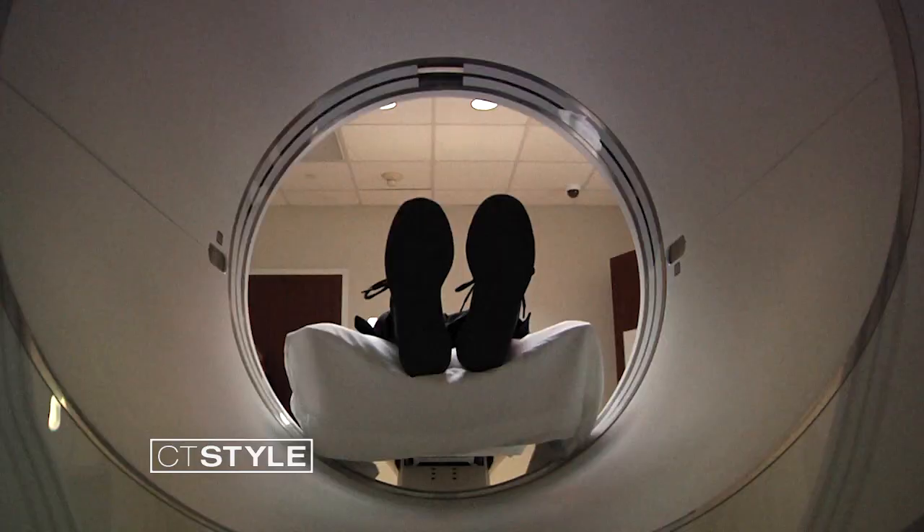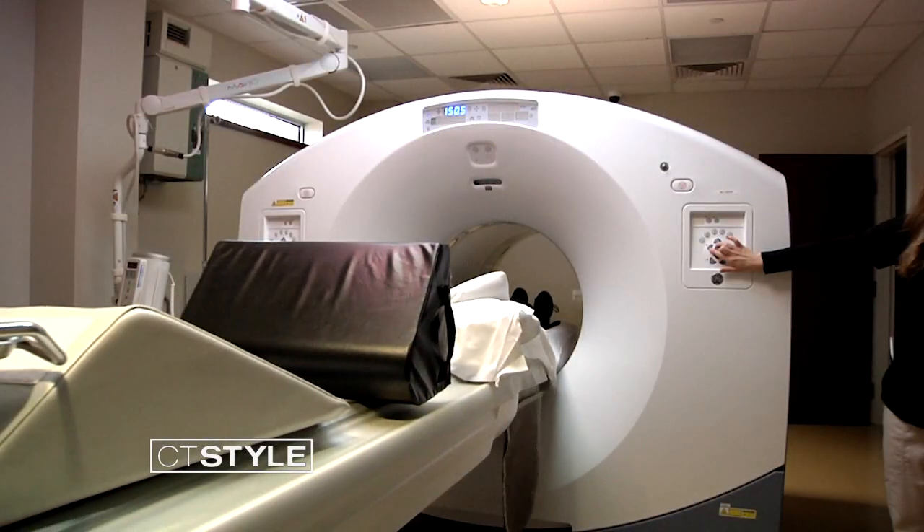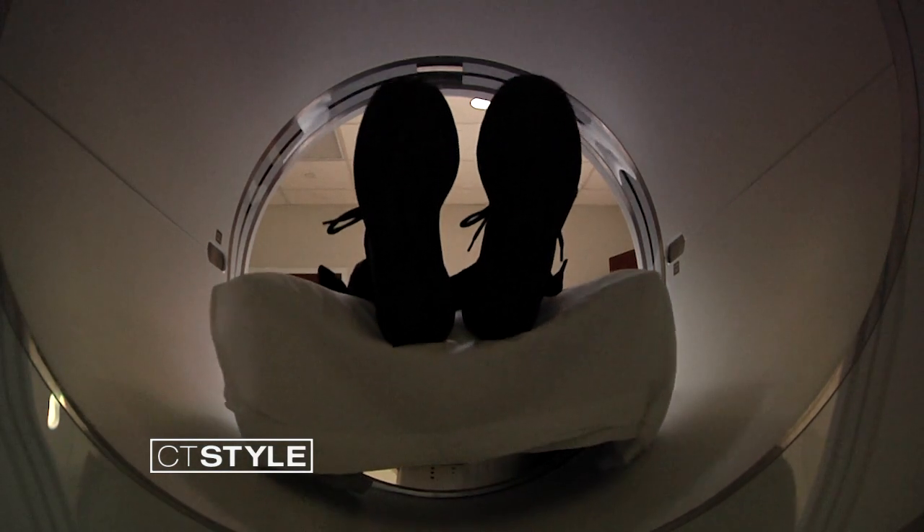Middlesex Health is the first in the Northeast to use artificial intelligence when patients undergo PET scans. This is what getting a PET, or positron emission tomography, scan looks like. It typically takes at least 24 minutes, and the patient has to keep their arms up for the entire time and remain still — something not easy for people with cancer, says Middlesex Health radiologist Ravi Jain.